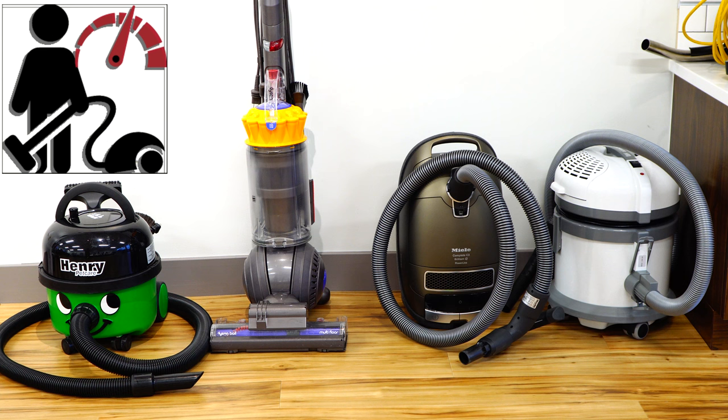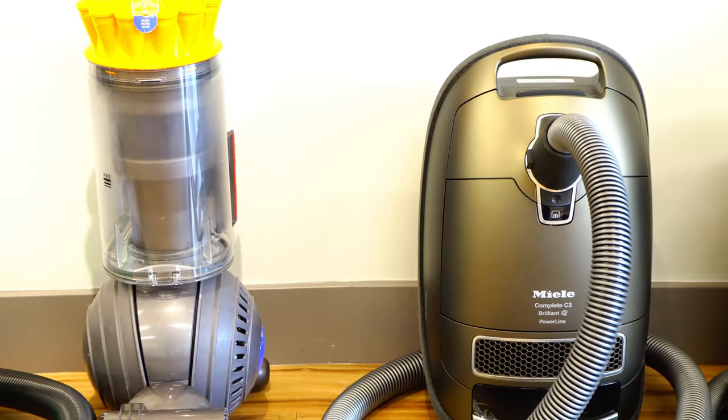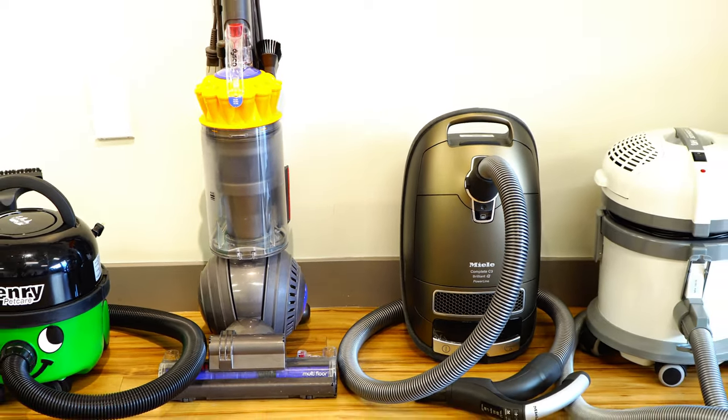Greetings, YouTube Performance Reviews, where I give you a review from a technician's point of view. Today I'm going to be answering a very popular question: what is the strongest vacuum cleaner, and particularly what is the strongest vacuum cleaner on the United States market?